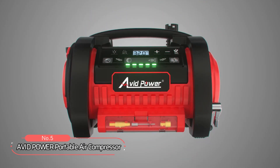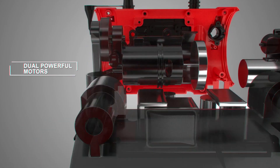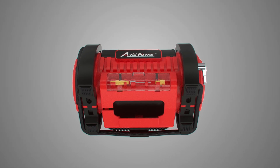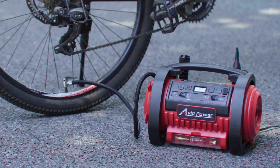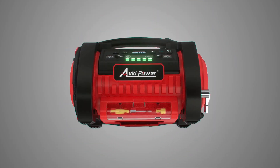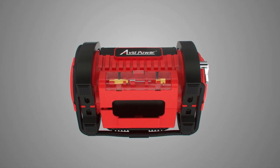At number five on the list is the Avid Power Portable Air Compressor. Equipped with dual solid metal motors, it inflates car tires, bikes, and sports balls in no time. This portable air compressor comes with dual power supply — 12 volts DC and 120 volts AC — so it can be used anywhere. You can connect it to a 12-volt car cigarette lighter plug or a 120-volt home outlet, making it perfect for indoor use or during travel.